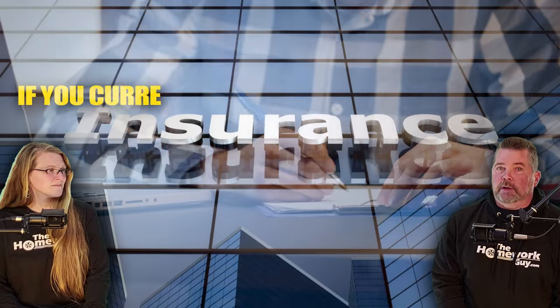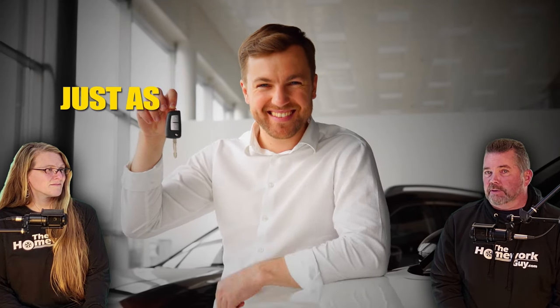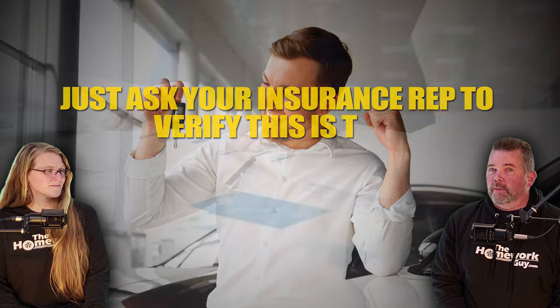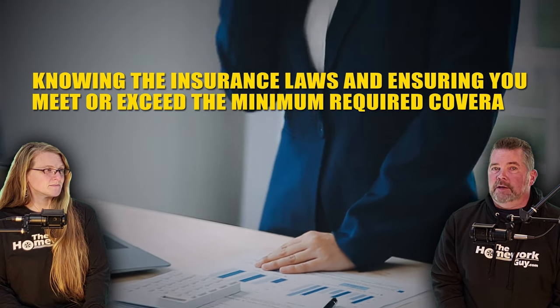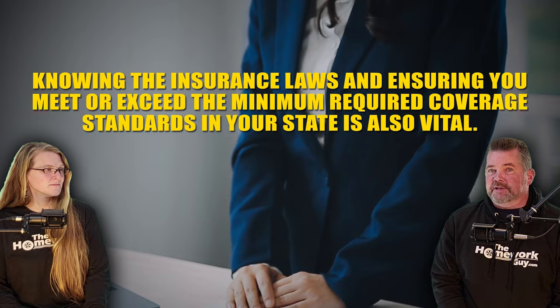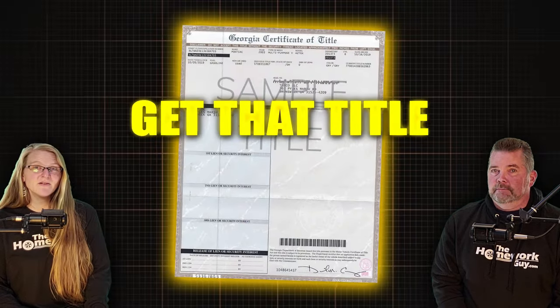Number six: insurance is a key part of this. Confirm with your insurance provider about how new car purchases are handled. If you currently have a full coverage policy on one or more existing cars, your policy may automatically cover new purchases for a limited period — just ask your insurance rep to verify. If not, you'll need immediate coverage, especially if you're financing the purchase. Knowing the insurance laws and ensuring you meet or exceed the minimum required coverage in your state is also vital.